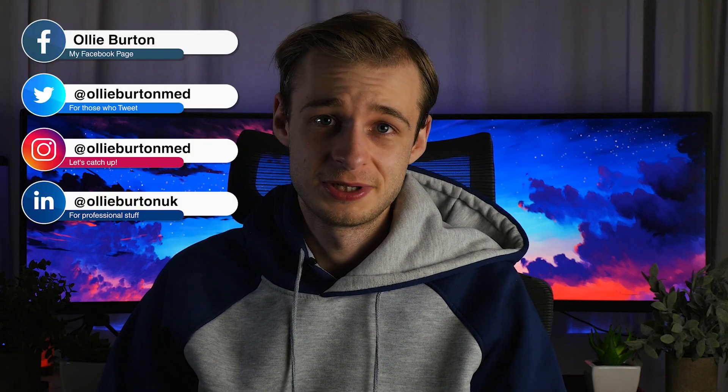Hey guys, welcome back to the channel. My name is Ollie. I'm a final year med student at the University of Warwick.